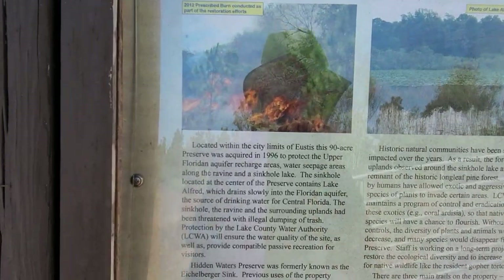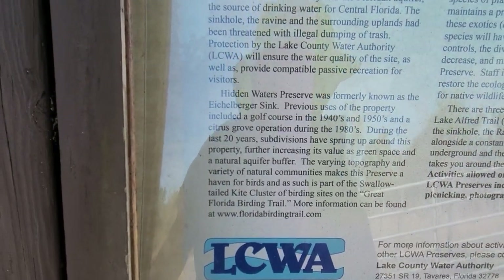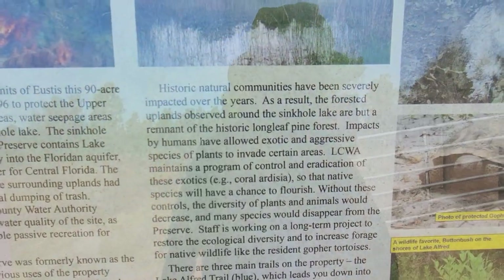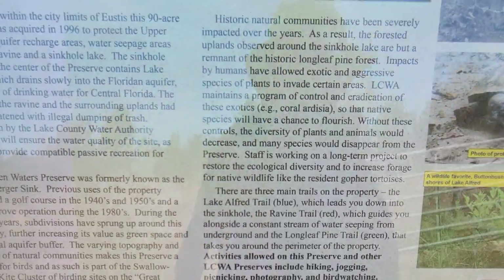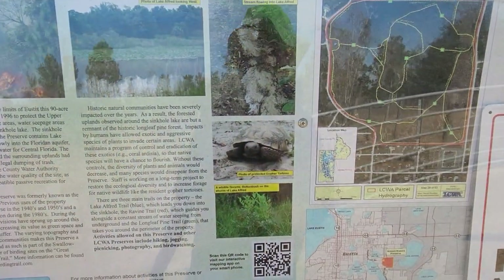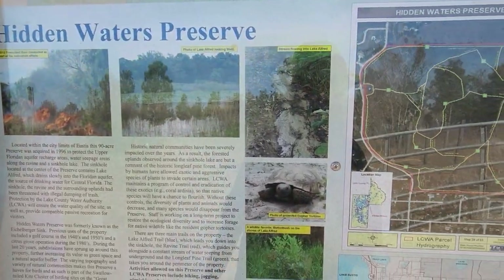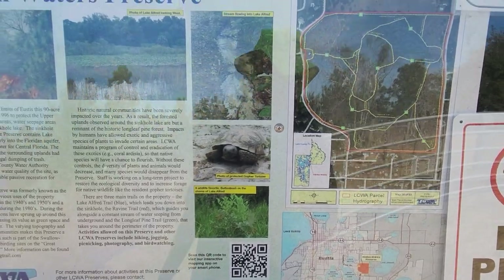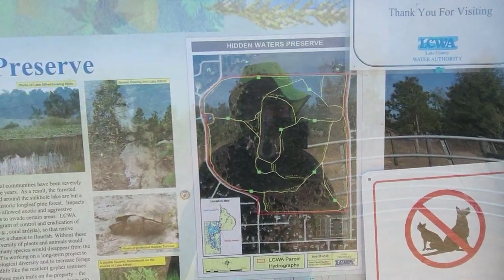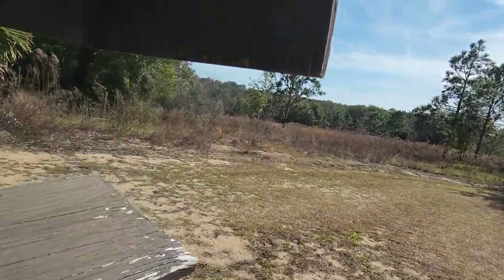I'm just going to get it up close and let you read the rest of it. You can pause there to read that. Hopefully we'll see one of these gopher tortoises. They talk about the prescribed burns here in Florida quite a bit — we do have a good fire management program. Here's the trail system. I'm going to get a map. I always forget to get the map.